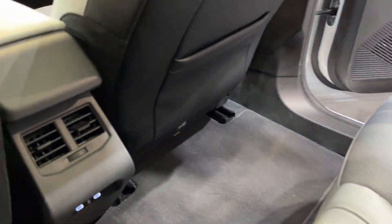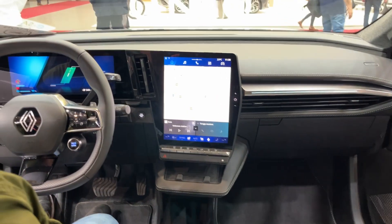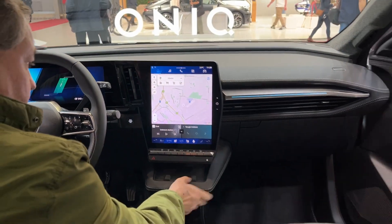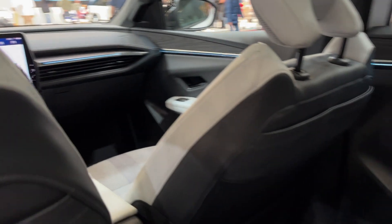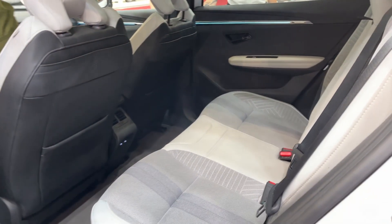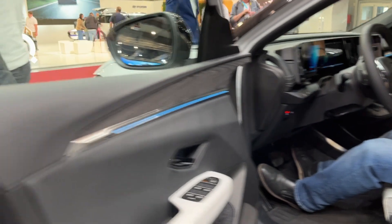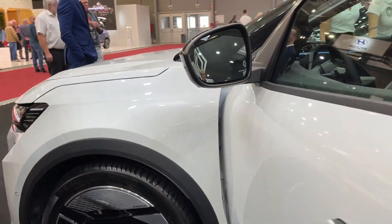Navigation is provided by Google Maps, while the AI voice assistant can understand natural speech. Safety is also high on the agenda, as the Scenic E-Tec comes loaded with over 30 advanced driver assistance and active safety systems. These include highway and traffic jam assist, adaptive cruise control, automated emergency braking, lane centering assist, blind spot monitoring, and 360-degree exterior camera views.